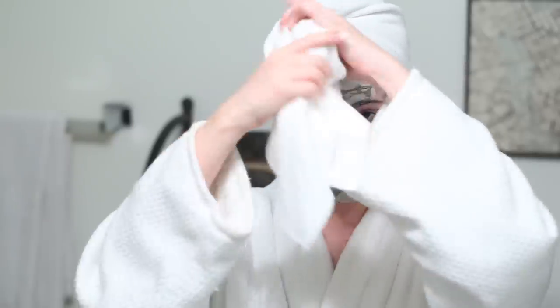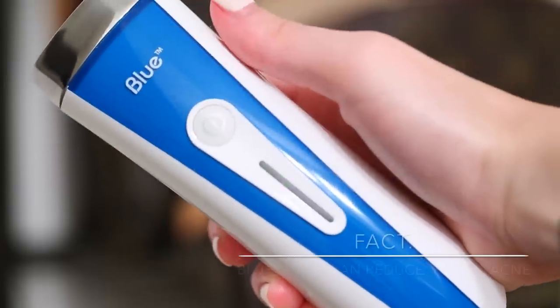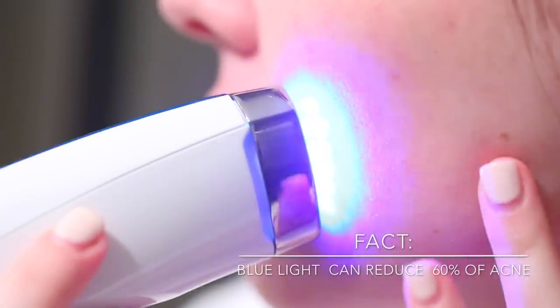The biggest bummer ever before a big event is to get a giant zit, and sure enough I did. So I'm using the blue light, which neutralizes acne bacteria and aids in reducing swelling.